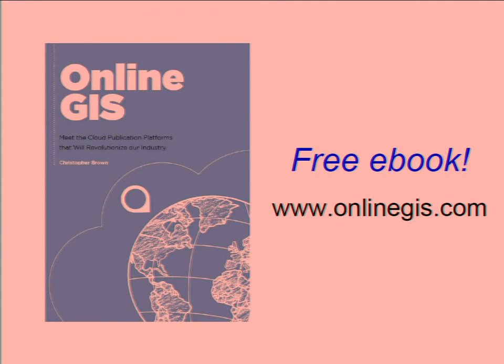I wrote the book about six months ago. It's free and you can download it at onlinegis.com or you can get it from the Kindle store — I think it's 99p or 99 cents, they don't allow free. The book is basically an overview of all of the cloud-based web map publication products that have come online in the last year or two. It's only about 50 pages, not designed to be a detailed description, but it will give you an overview of each product, the use cases each product is suited to, and what type of people each product is aimed at.